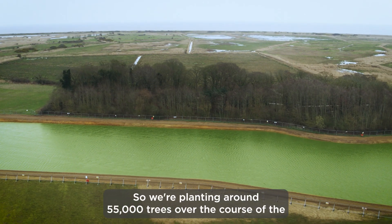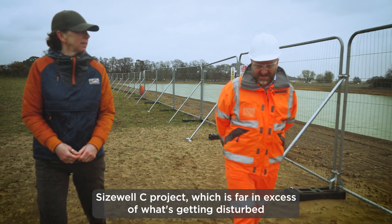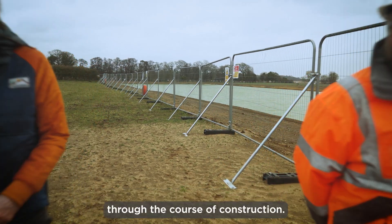We're planting around 55,000 trees over the course of the Sizewell C project, which is far in excess of what's getting disturbed through the course of construction.